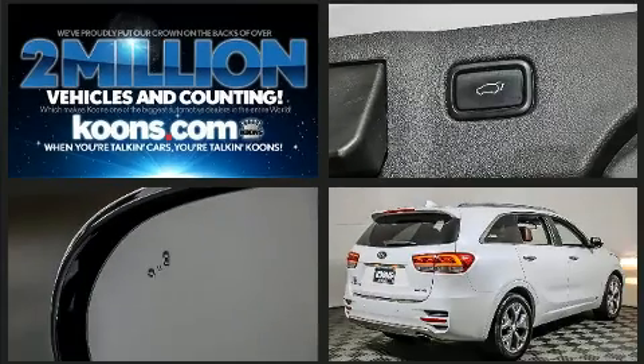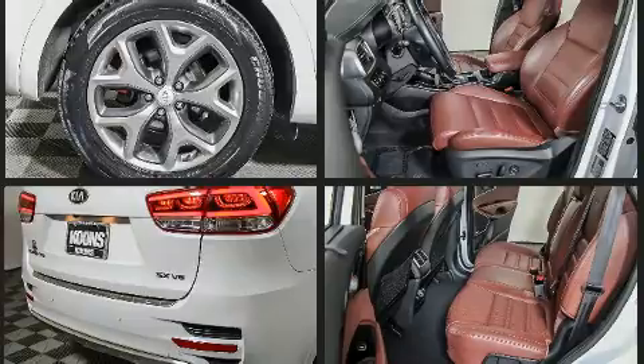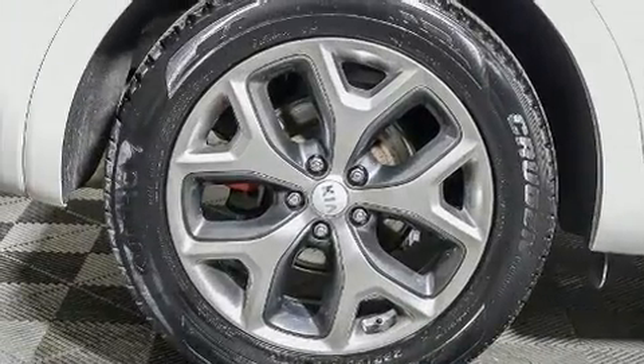Kia also prioritized safety and security by including dual front impact airbags, anti-whiplash front head restraints, and four-wheel disc brakes with ABS. Sophisticated all-wheel drive assures superb handling in any weather condition.